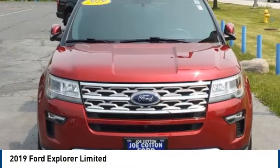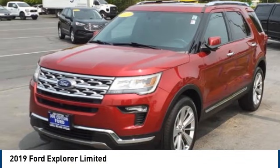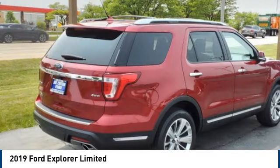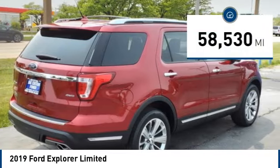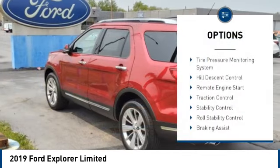Come test drive the 2019 Explorer. You've got a lot of capabilities to call on in a Ford Explorer — don't underestimate your choices. This vehicle has less than 60,000 miles. Here are some of this vehicle's great options: tire pressure monitoring system,